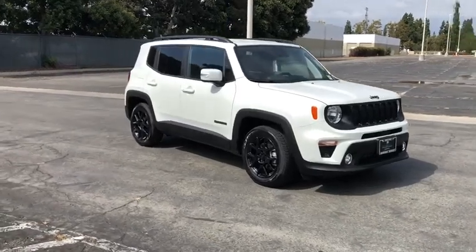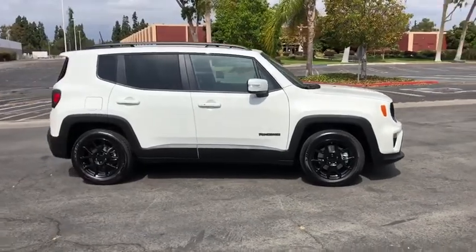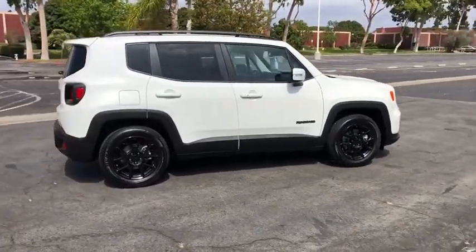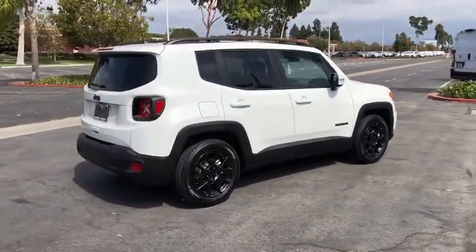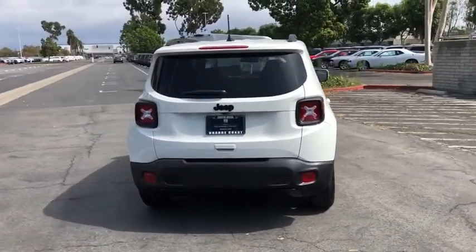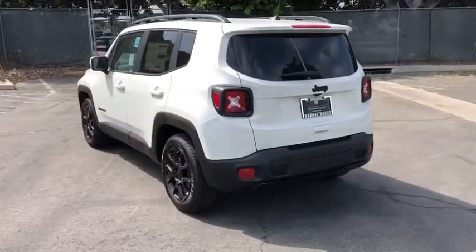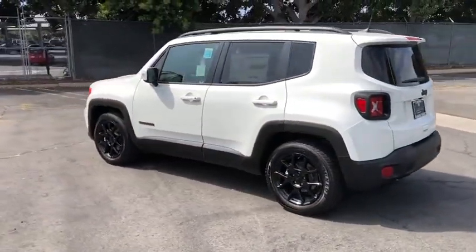Stop by and take a look at the 2019 Jeep Renegade. The Jeep Renegade offers full-size capability built into a smaller SUV. It's an incredible combination of smart technology, cool colors, and innovative materials, with a capable command center and the tools you need for discovering everything that's out there.